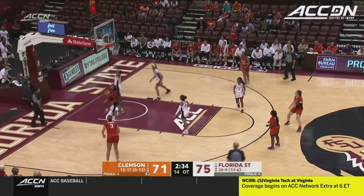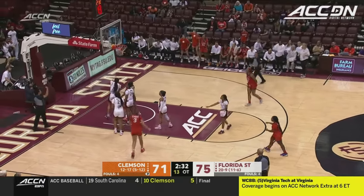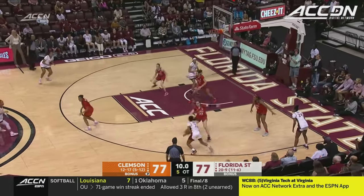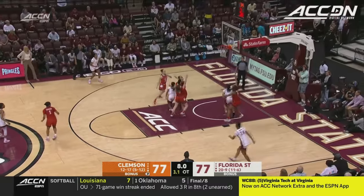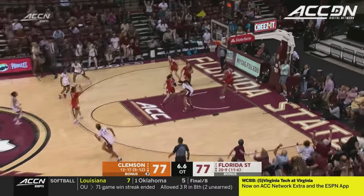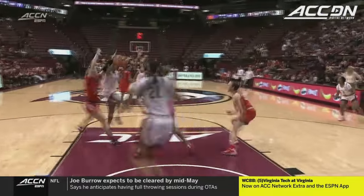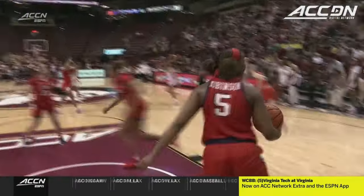Whitehorn, nice post move going baseline, gets Bonner in the air. Amaria Gordon, a lot of dribbling here, finds KK — Tenson lays it up and in! There was absolutely nothing there and Tenson just made herself available.